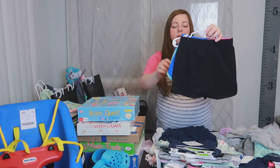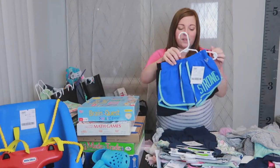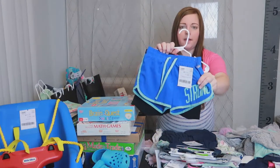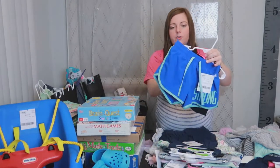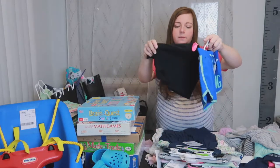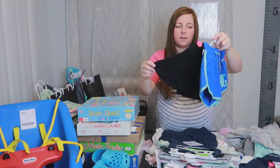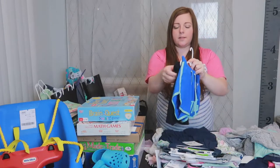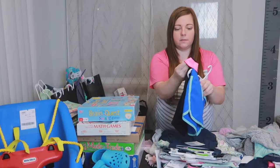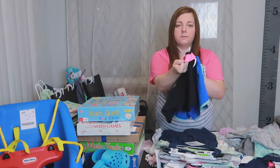Back to a couple of shorts. This was only $2.75 for two pairs. The front one is kind of an athletic dry-fit material and the back one is more of a cotton with a pink band she can fold down as well.